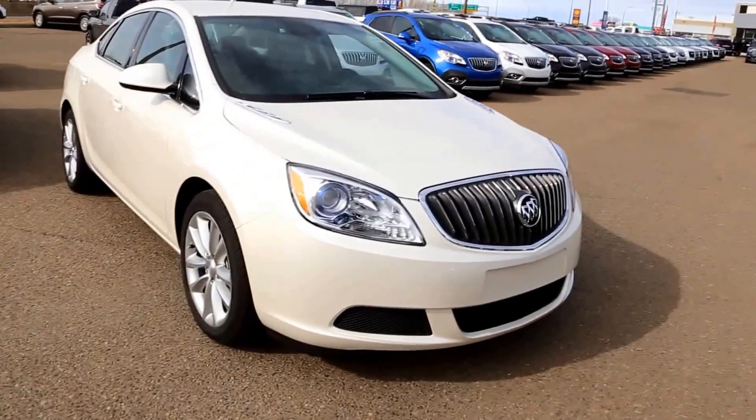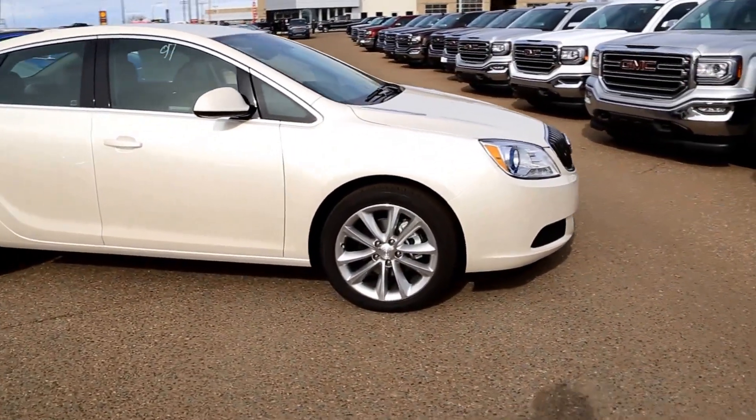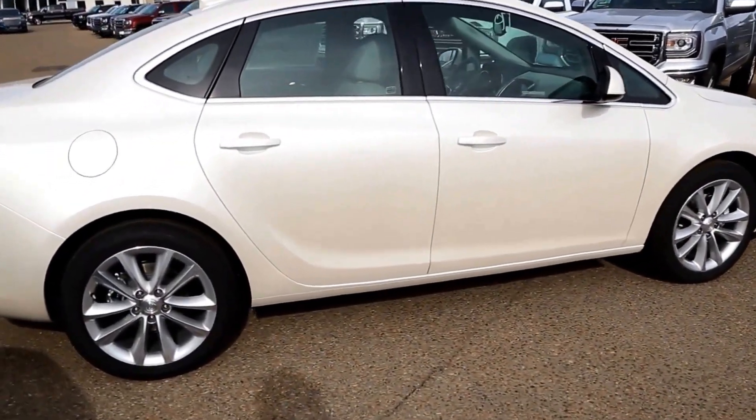Welcome to Davis GMC Buick in Medicine Hat. Here we have a 2016 Buick Verano in Summit White. It has a 2.4L 4-cylinder engine and a 6-speed automatic transmission.